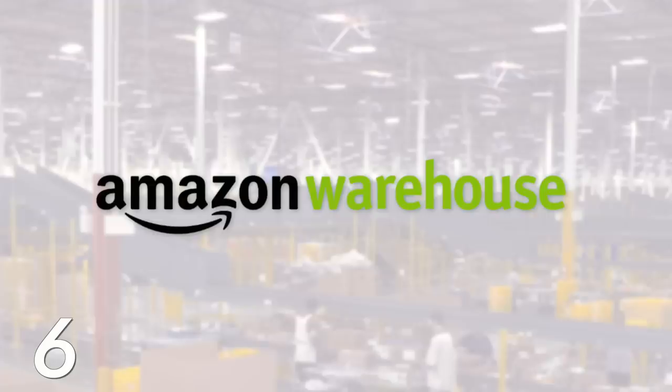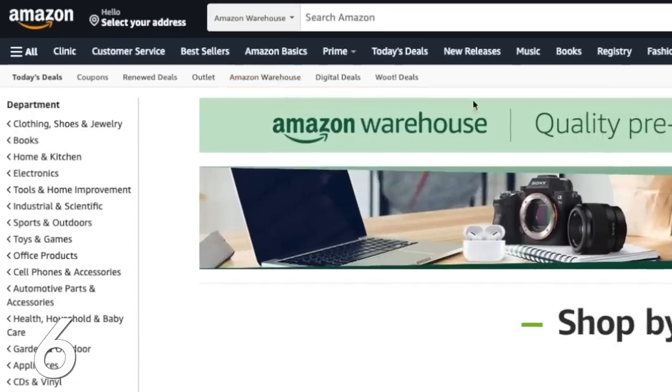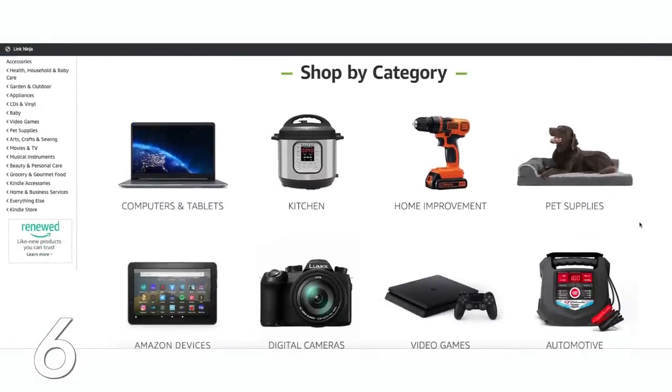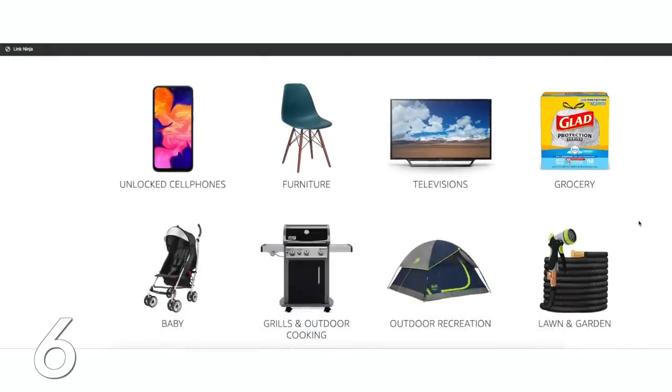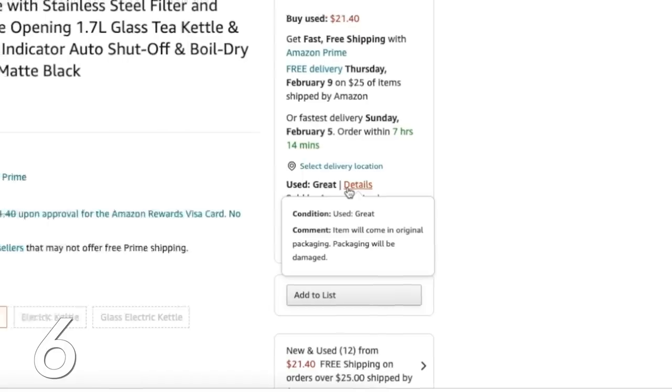Then there's Amazon Warehouse and Amazon Renewed, which are similar but different programs most people are completely unaware of. Amazon Warehouse is where you can save around 25% on items that are technically pre-owned or used, but most times they're just items someone ordered, opened, said 'I don't want this,' and returned — usually just new items with a damaged box. You can see the condition details before purchasing, and I'd recommend items listed as 'new' or 'very good.'